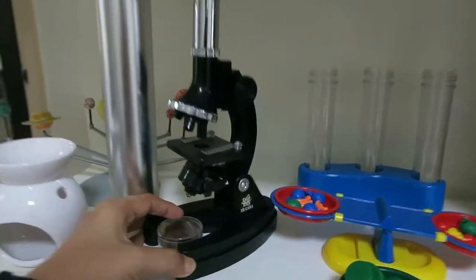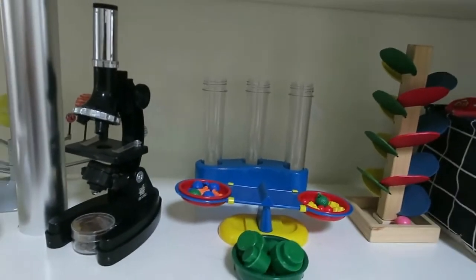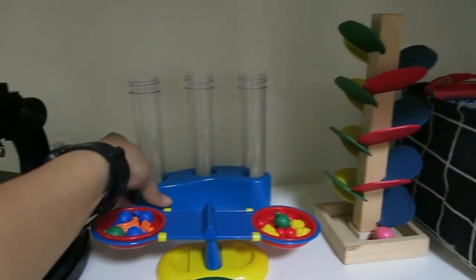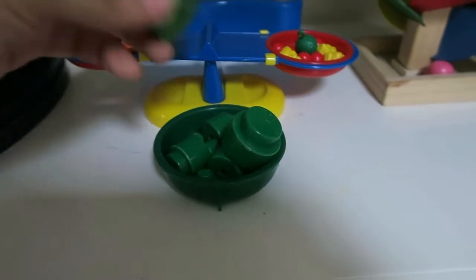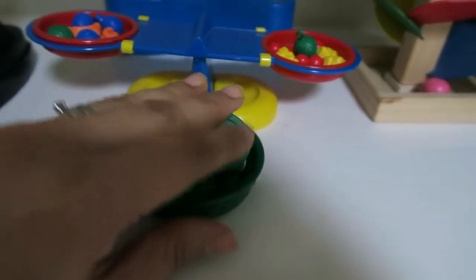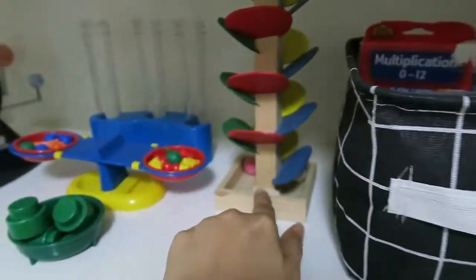We have this microscope from Edu Science — I got it secondhand from Carousel. My kids love looking through it, and even I had fun. This one is also for our science activities — it's a weight and balance game from a science kit. You find how many of the small weights will make the balance even. It's a fun game for understanding weight. And there's this Montessori-style thing as well.